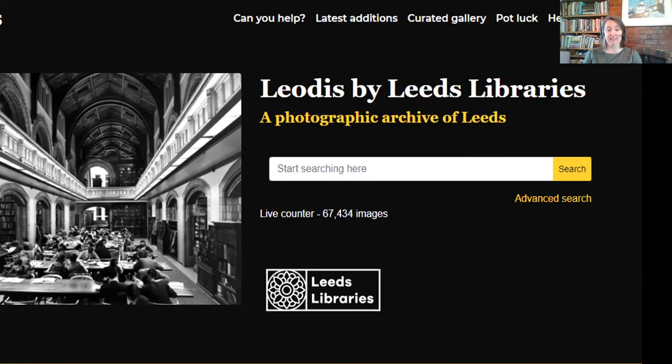Every image was researched in the local and family history library using our maps, trade directories, and community history books — all of our resources were used. We then loaded everything up, and that's when Leodis was born, and everyone got to view it from home, access it and leave comments. Over the years we've added to and maintained the site, along with managing orders for people who want to purchase images, and administering reproduction rights — that's when people want to use one of our photographs on a calendar, in a newspaper, or in a local history book. We manage all that side of things.